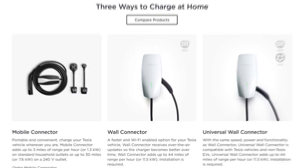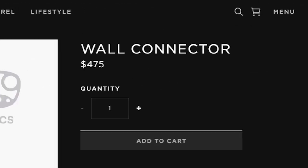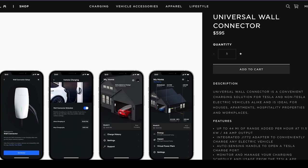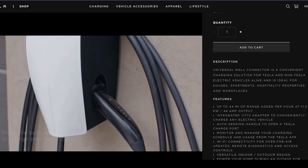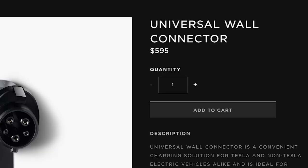The second product is the wall connector, which adds up to 44 miles of range per hour into the vehicle. And lastly, the universal wall charger — a charger that is compatible with Tesla vehicles and non-Tesla EVs. This universal wall connector also adds up to 44 miles of range per hour to your vehicle, and it costs $595 without installation fees.